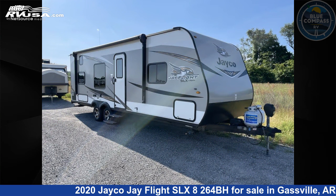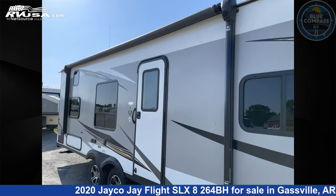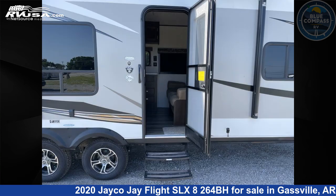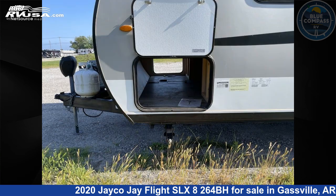Click the link in the video description to visit RVUSA.com and see more photos as well as the current price. This used Jayco is 29 feet 0 inches in length and features sleeps 8 and 42 gallons freshwater capacity. The floor plan layout features a bunkhouse and front bedroom.